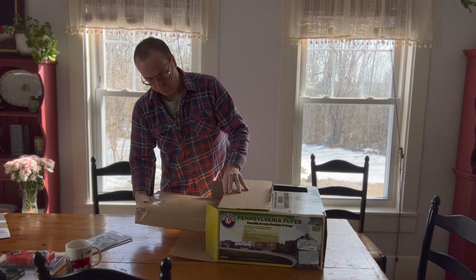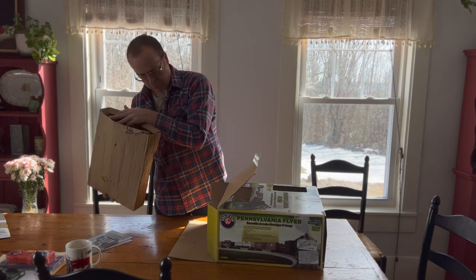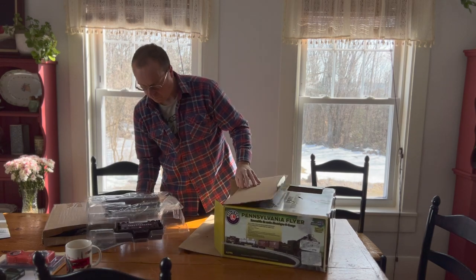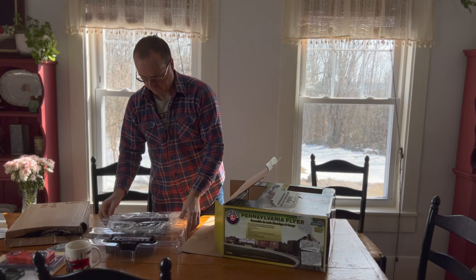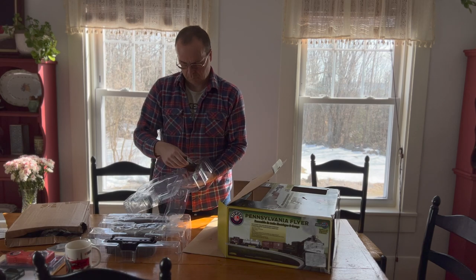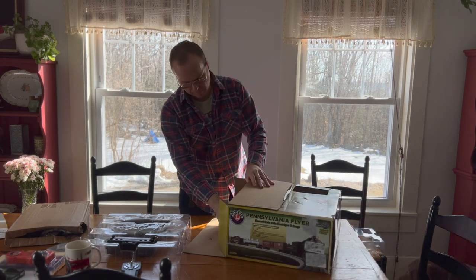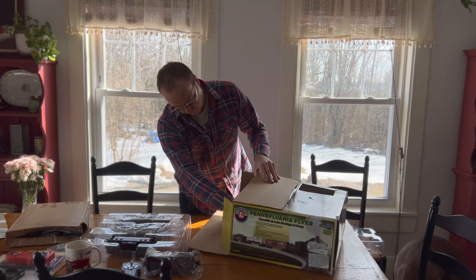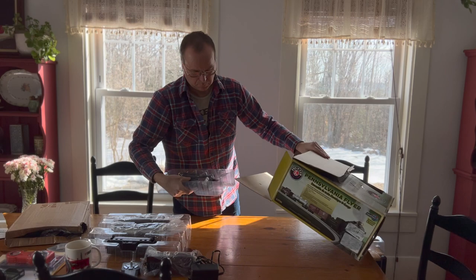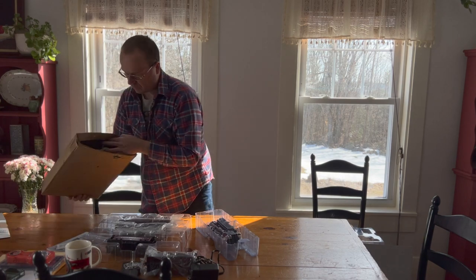The older versions of the Pennsylvania set came with a few accessories like telephone poles, some freight loads, and sometimes a truck — definitely much more than what's in this set. There are absolutely no accessories whatsoever. I remember the New York Central Flyer was one set better — it came with grade crossings, a bridge, a truck, and some freight loads. But it looks like those are a thing of the past; sets don't really come with much anymore besides a loop of track and a transformer.